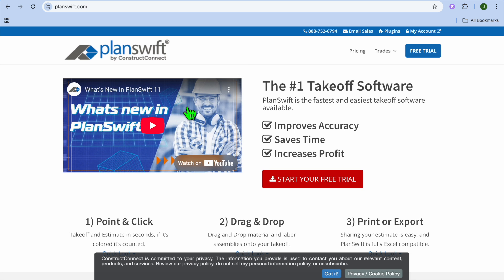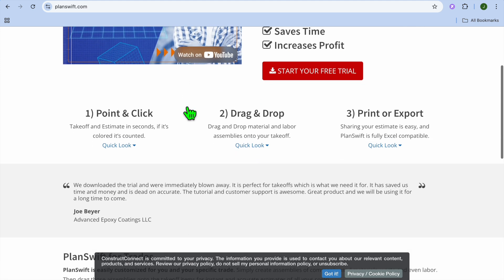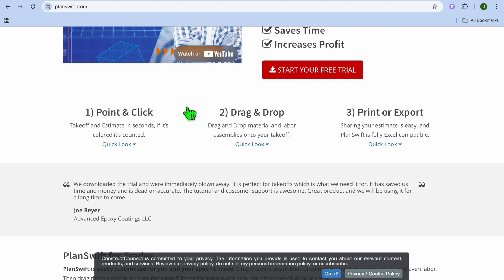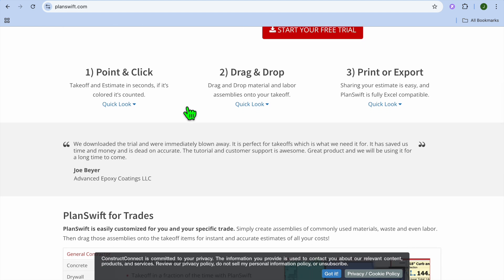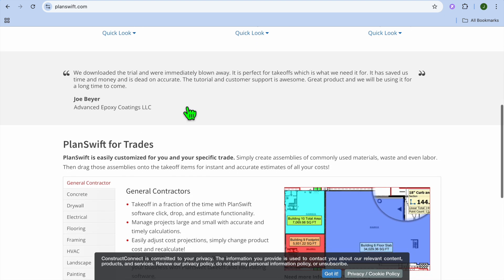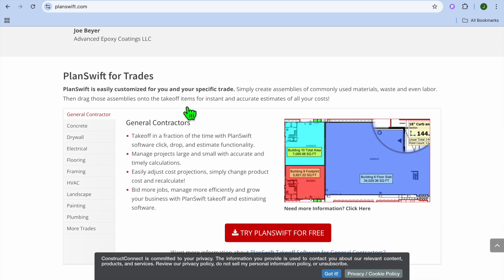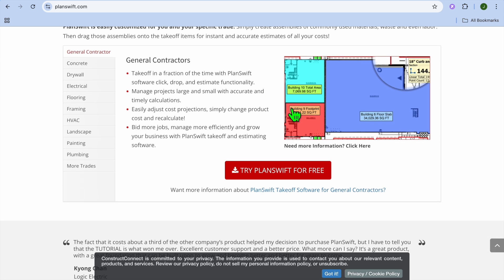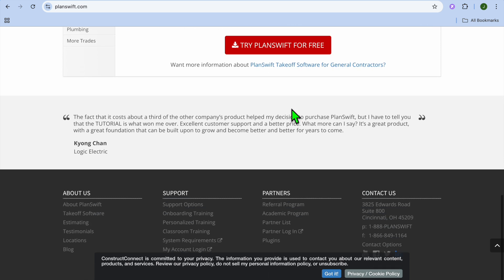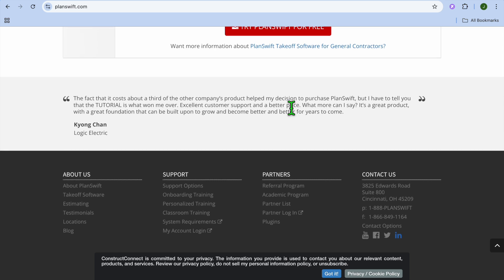Taking the number 2 spot is PlanSwift by ConstructConnect, which I would consider best for contractors needing robust take-off capabilities. PlanSwift is known for its powerful take-off features, allowing users to digitally measure plans, calculate materials, and generate accurate bids. It's perfect for electrical contractors who need precise measurements. Standout features include digital take-off tools for blueprints, custom formulas for accurate calculations, integration with estimating tools, and advanced reporting features.